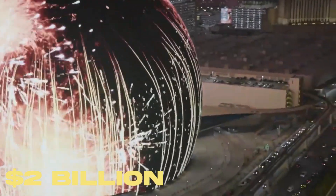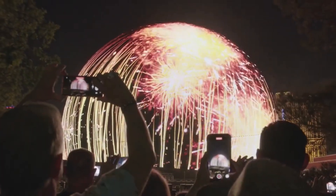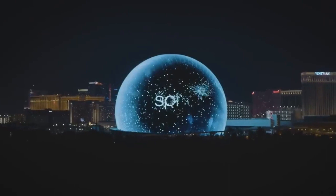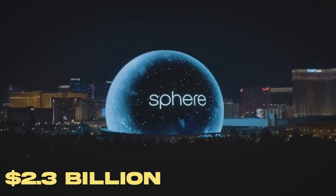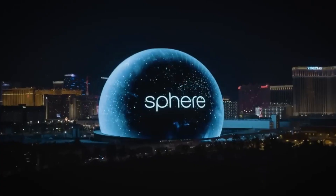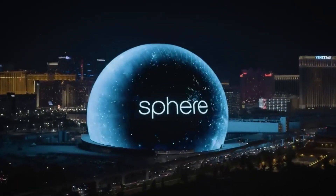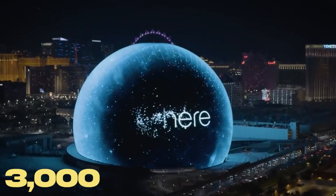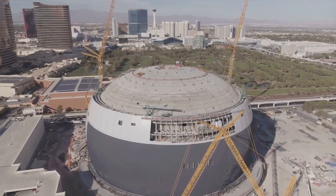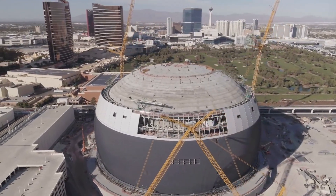The cost continued to increase, eventually surpassing 2 billion dollars due to the 2021–2023 global supply chain crisis and the 2021–2022 inflation surge. With a final expected cost of 2.3 billion dollars, it is the most expensive entertainment venue in Las Vegas history, beating out the 1.9 billion dollar Allegiance Stadium. The dome's roof required 3,000 tons of steel.